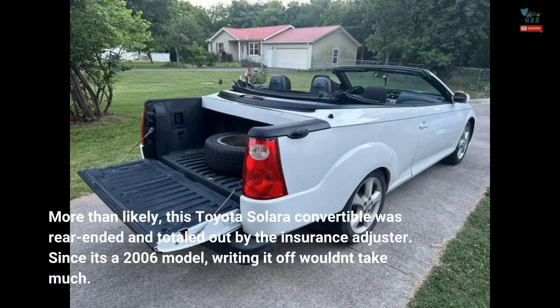More than likely, this Toyota Solara convertible was rear-ended and totaled out by the insurance adjuster. Since it's a 2006 model, writing it off wouldn't take much.